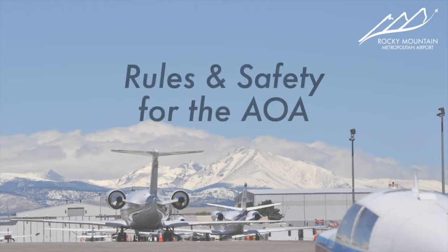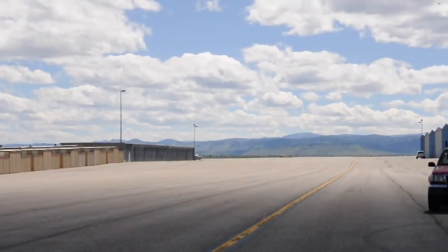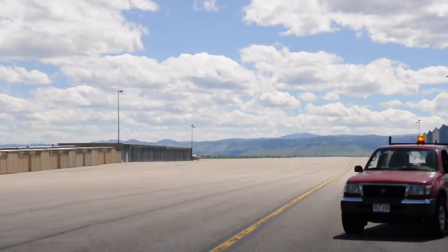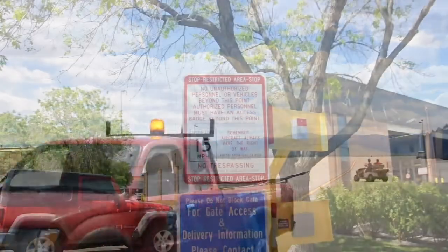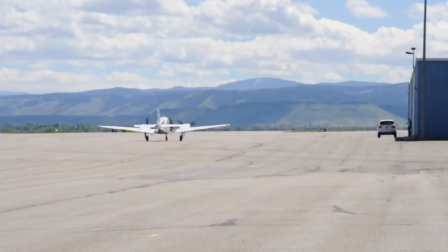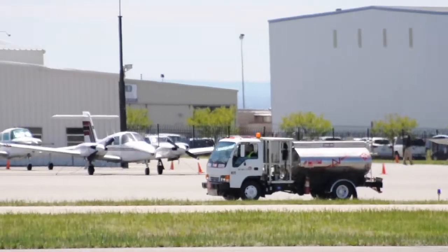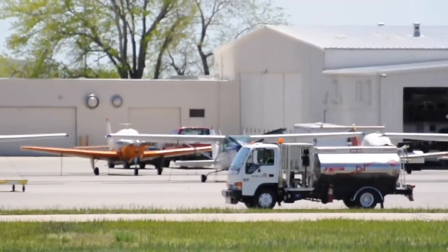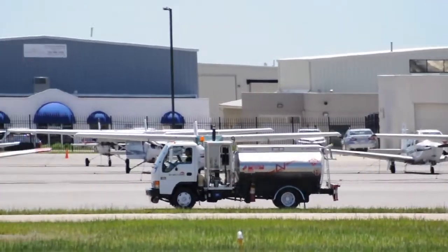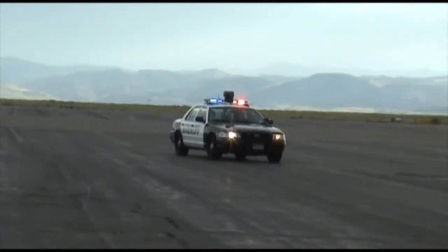Now let's discuss the important rules and safety protocol required when operating inside the AOA. Compliance with all rules and regulations is a must in order to maintain your access privileges. Before you enter the AOA, you will see a sign with a list of rules posted next to the badge reader. When inside the AOA, you must give way to all aircraft at all times. You must also keep your speed at or below 15 miles per hour.